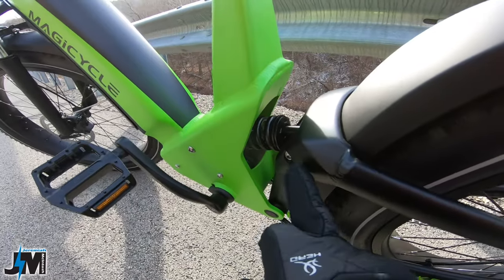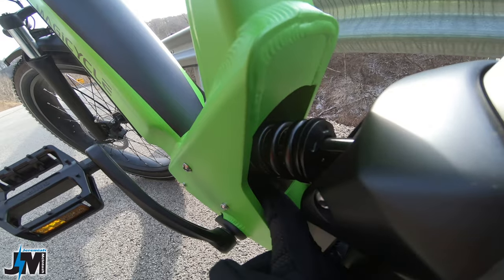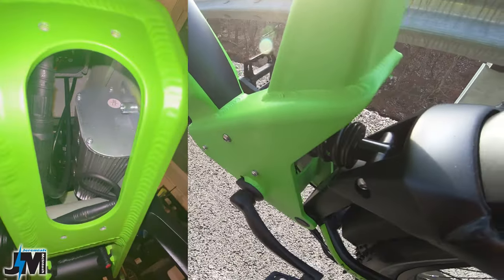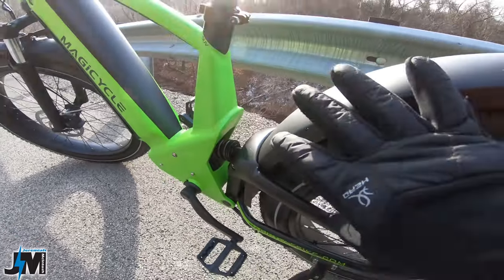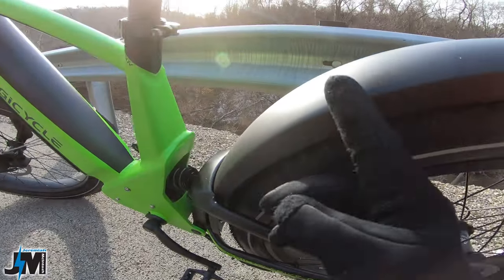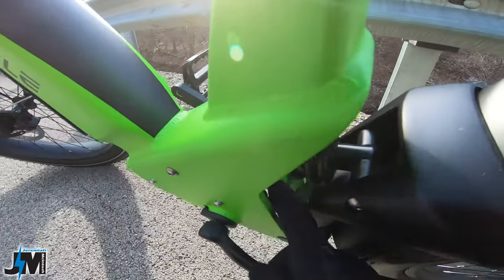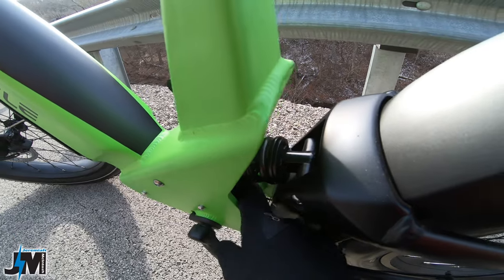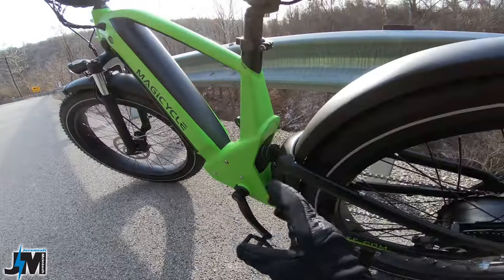The controller is bolted securely inside the frame with two bolts so it won't rattle around. The fenders will help keep mud and water from getting into the controller area, though there is an opening underneath where mud could get in if you ride hard off-road.